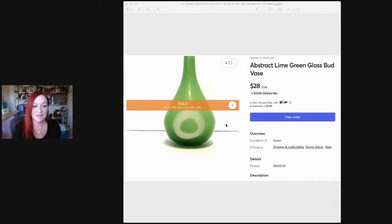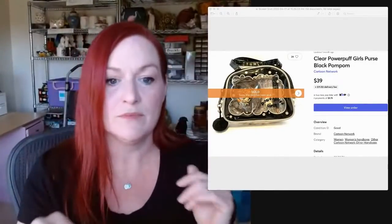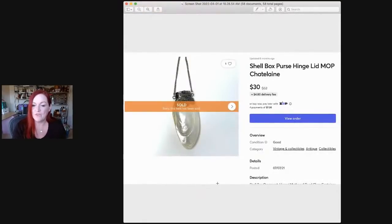This vase sold for $28. And then this is a little Powerpuff Girl plastic purse — inside it had a little coin purse and all kinds of stuff. It was in the bags at Savers, so I bought it for maybe two or three bucks in one of the grab bags. It sold for $39. It was little, but I just don't see a whole lot of Powerpuff Girl stuff and it was still like new. Then there was an item my grandmother had — she hung these from her Christmas tree. It opened like a little hinged shell purse. I sold it for $30.